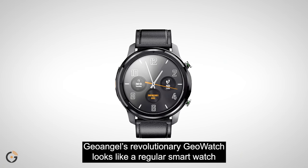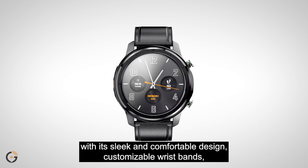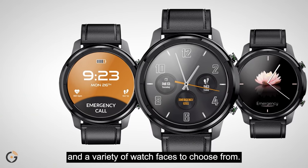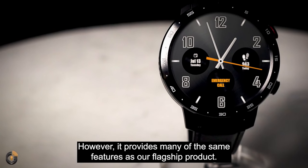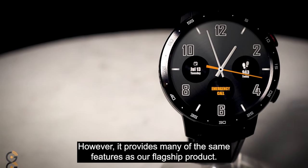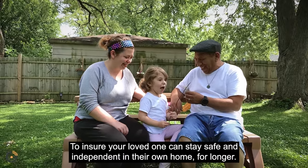GeoAngel's revolutionary GeoWatch looks like a regular smartwatch with its sleek and comfortable design, customizable wristbands, and a variety of watch faces to choose from. However, it provides many of the same features as our flagship product to ensure your loved one can stay safe and independent in their own home for longer.